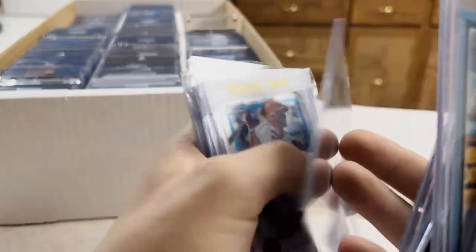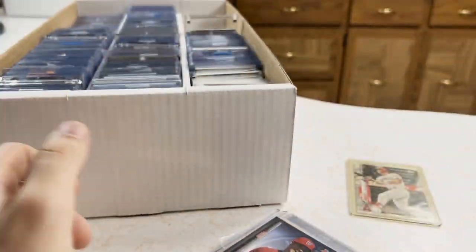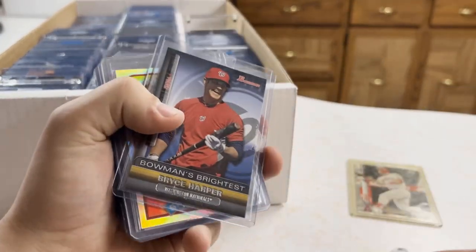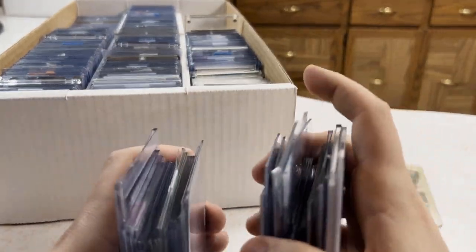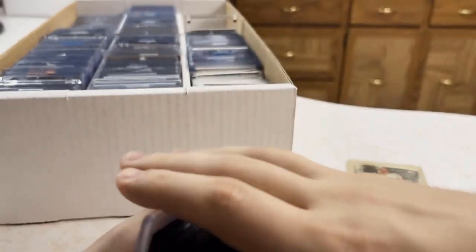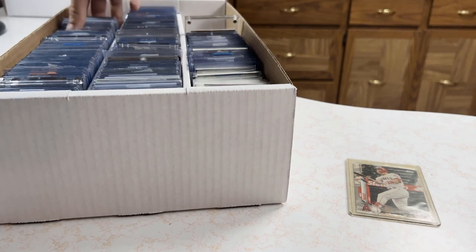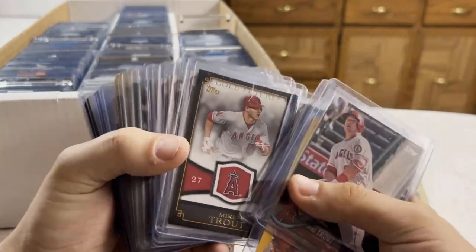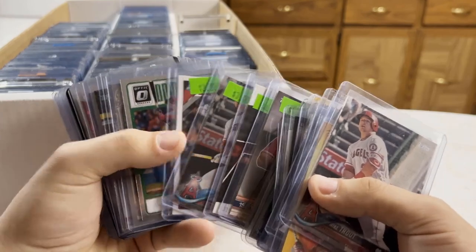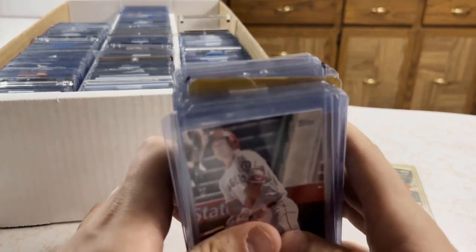Bryce Harper rookies — not the autos unfortunately but still sweet cards. Some more Bryce. Trout, lower end stuff but still. Imagine if I pulled a Trout Bowman Chrome refractor out of here — that would have been insane. The second lot I purchased he did not look through at all — he just picked it up at a good price and sold it to me. That's all the baseball.